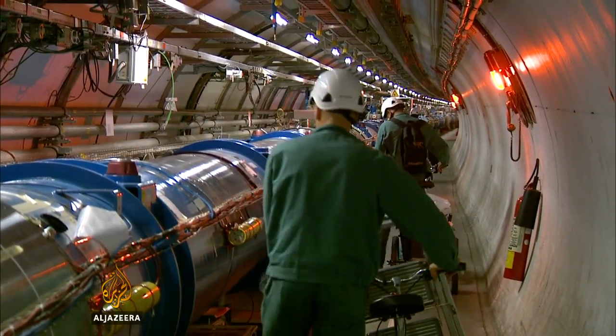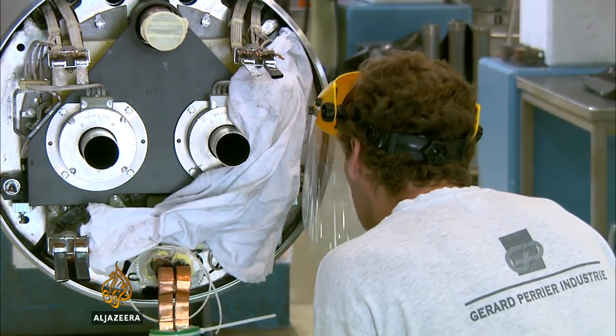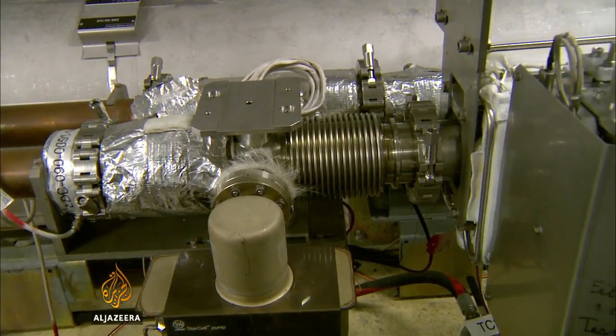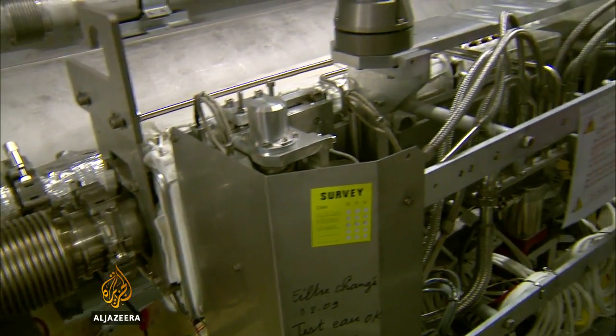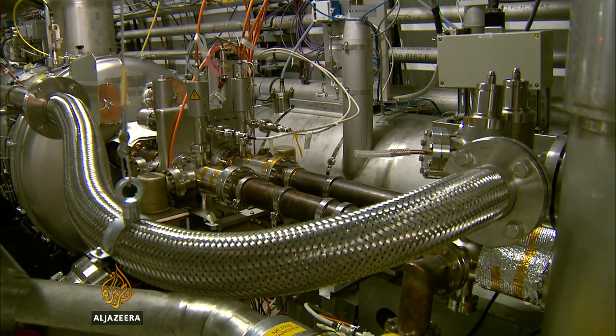A hundred metres below the surface, technicians are putting the final touches on an upgrade to the world's most advanced physics experiment. The Large Hadron Collider sends tiny particles through pipes at speeds just shy of the speed of light — at almost 300,000 kilometres a second.